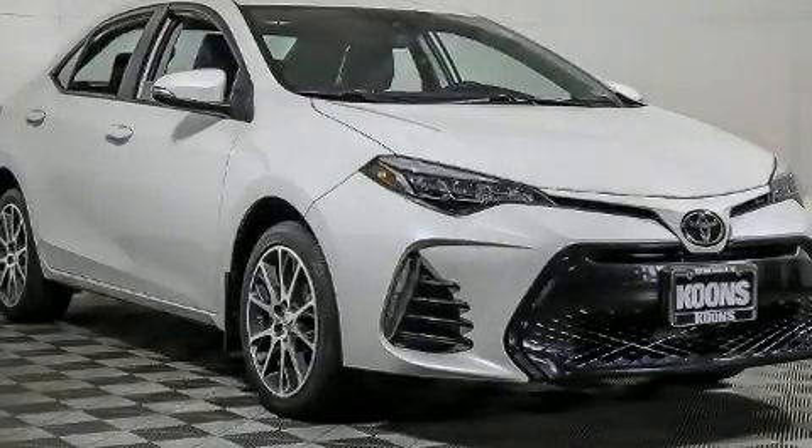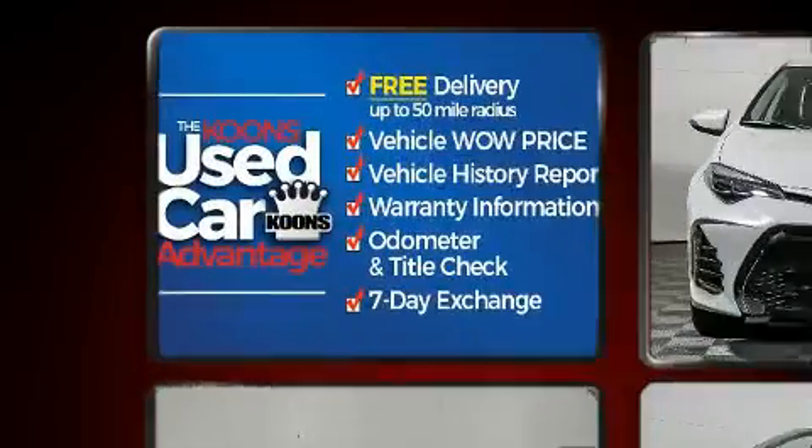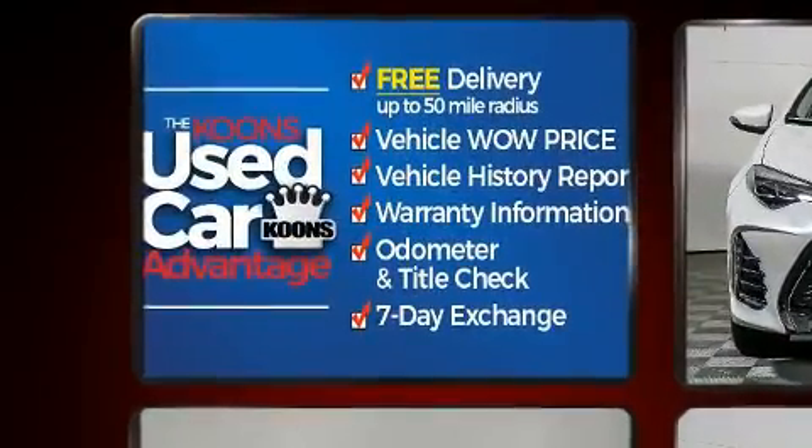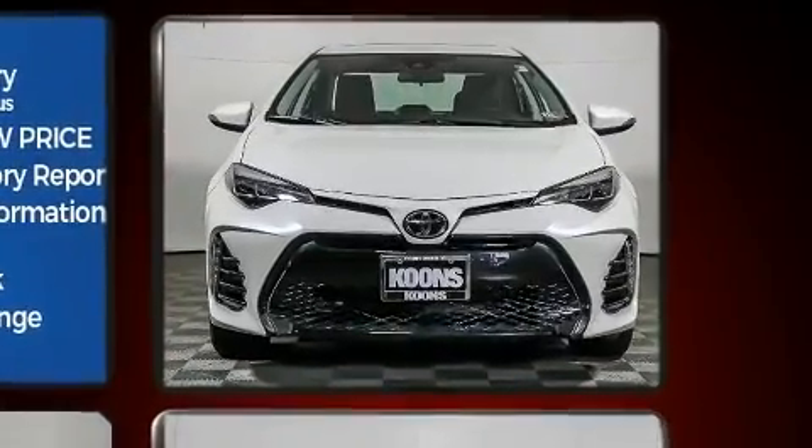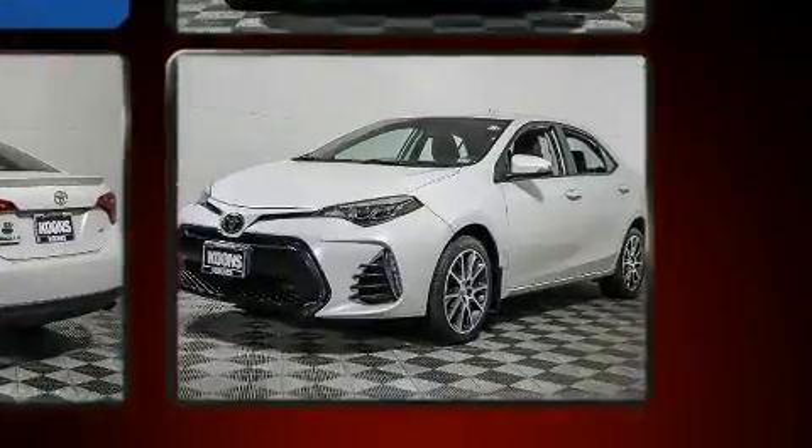Here's a great deal on a 2017 Toyota Corolla. With less than 30,000 miles on the odometer, this four-door sedan prioritizes comfort, safety, and convenience. It features a continuously variable transmission, front-wheel drive, and a 1.8-liter four-cylinder engine.